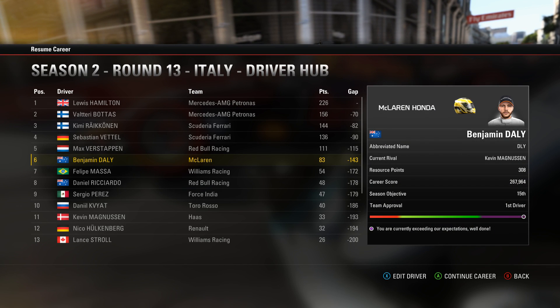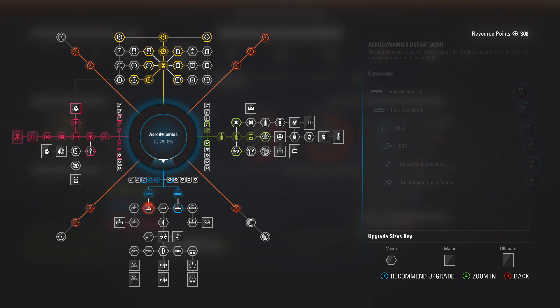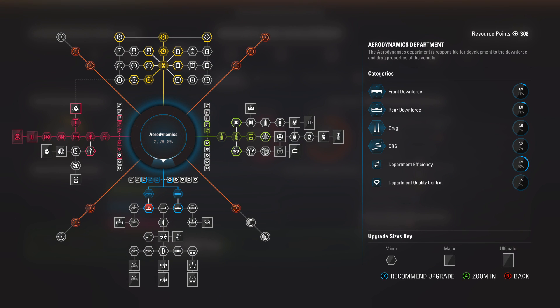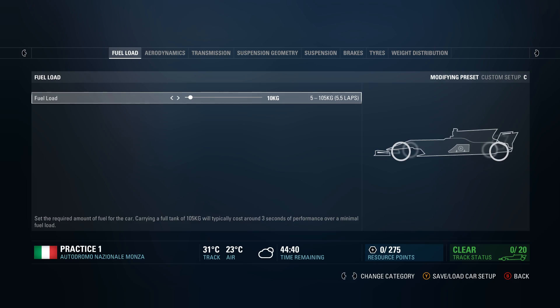What is up guys and welcome back to a brand new video. Today we are back with career mode, this time for the Italian Grand Prix. If this was season one I would definitely not be looking forward to this racetrack, but given the recent success we've had with the upgrades I'm actually really looking forward to this place. We've essentially turned our McLaren — which had the biggest weakness of straight line speed — into a real strength for us today, and I hope that we're going to be really competitive at this Italian Grand Prix.